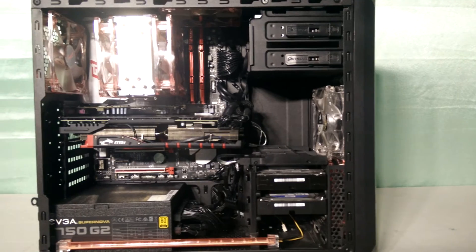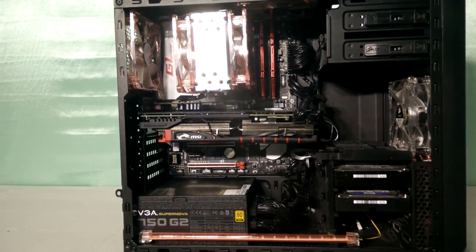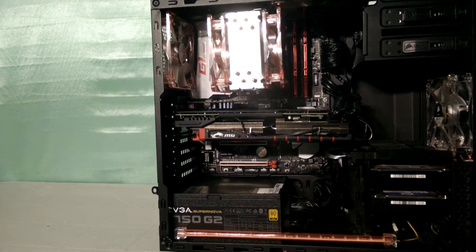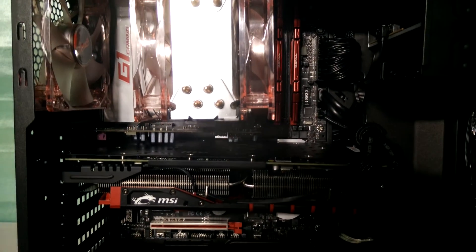For our test system I will be using the same rig that I featured in my previous video where I showcased my 2015 gaming slash workstation setup. The link for that video will be in the description down below. If you haven't already seen it, definitely do check that out.